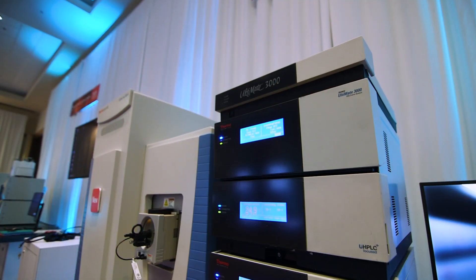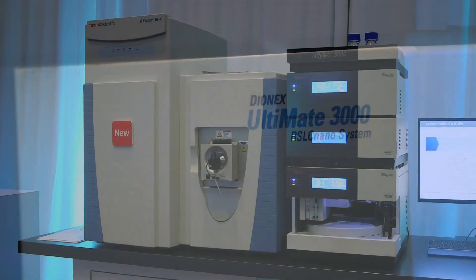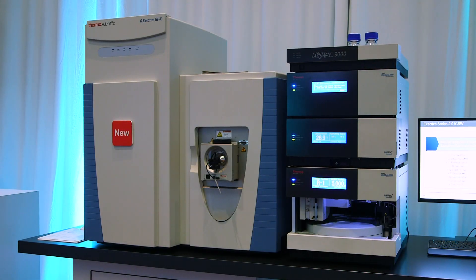To achieve a higher throughput in proteomics you need a capillary flow LC-MS system. The optimal UHPLC system for capillary flow is the Ultimate 3000 RSLC nano, and it provides excellent performance and reproducibility.